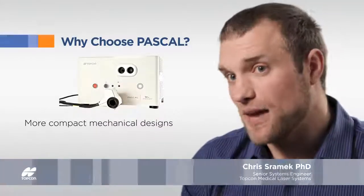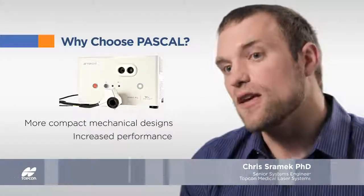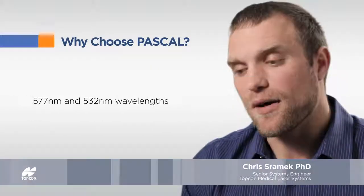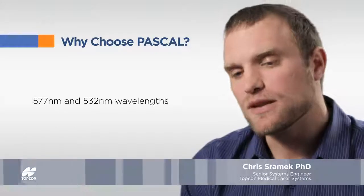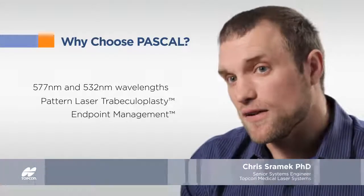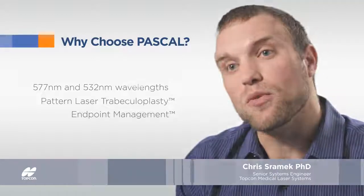The greatest improvement in the PASCAL family over the years has been the more compact mechanical designs, as well as increased performance — particularly wavelength. We're adding a 577 product, as well as innovative software packages such as PLT, pattern laser trabeculoplasty, and endpoint management.